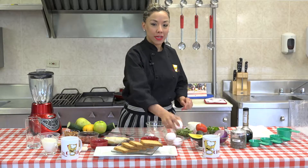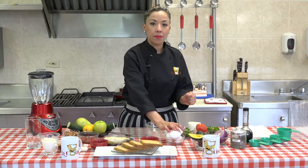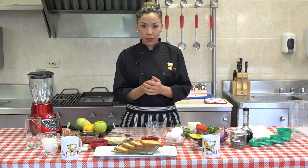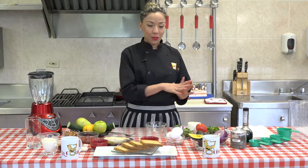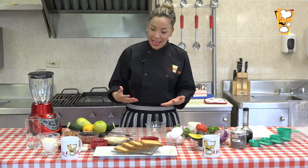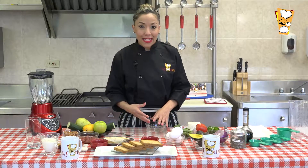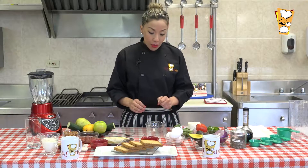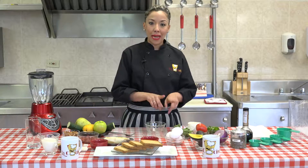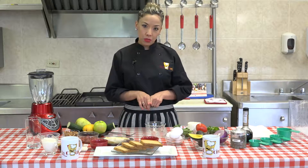El zinc es un mineral esencial que debemos obtener de nuestra dieta porque no lo sintetizamos. Por eso les traigo esta variedad de alimentos. No se asusten, no tienen que comprar todo esto para hacer un desayuno rico en zinc; les presentamos estas ideas para darles opciones diferentes. Dentro del zinc tenemos dos orígenes: los de origen animal y los de origen vegetal, y en esta receta presentamos las dos formas.